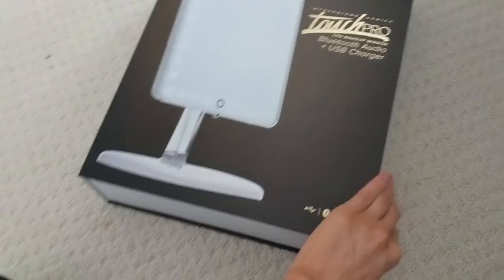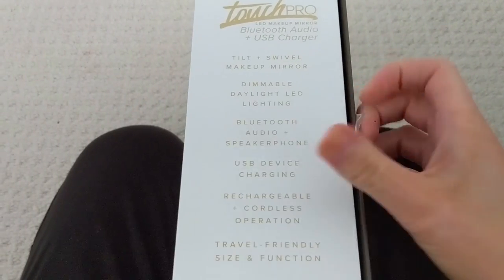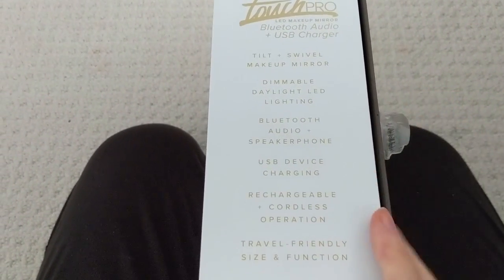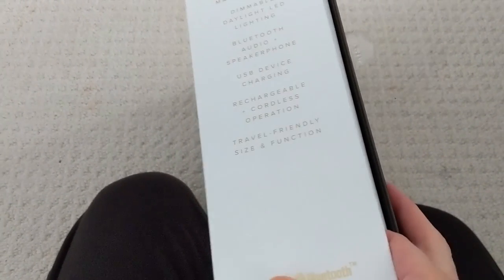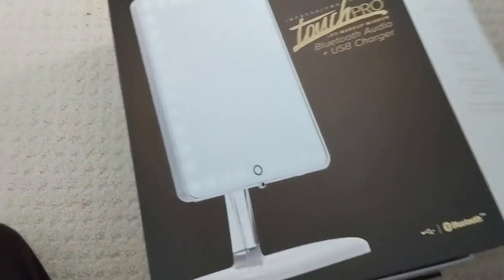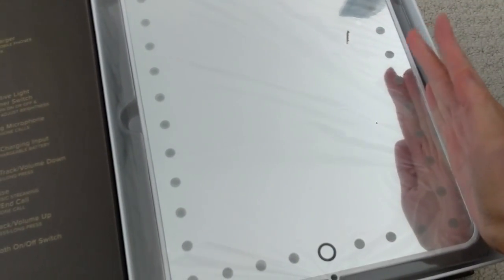I ended up buying one — I tried to find the most popular one that could sit on my vanity. This is the Impressions Vanity Touch Pro LED Makeup Mirror. It's got a sticker. It's a tilt and swivel makeup mirror with dimmable daylight LED lighting, audio, charging centers, cordless operation, and a travel-friendly size. Wow, that's pretty big — that's my hand in comparison. Okay, some assembly required. Be right back.